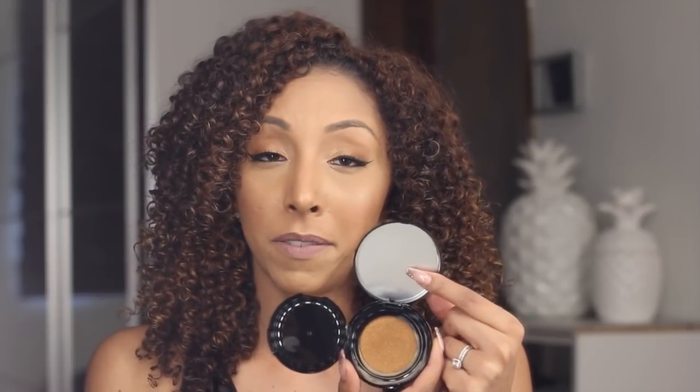There's no mirror — interesting. The other two cushion foundations I've reviewed do have mirrors. It also has the actual cushion, and then you could open it up again and you will see your foundation color. I think they kind of cheaped out on not putting a mirror here — that would be very convenient.